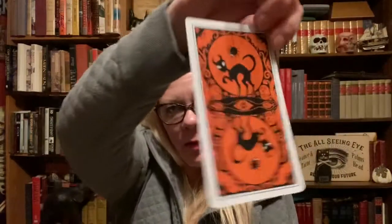So here are the backs of the cards. They are reversible.